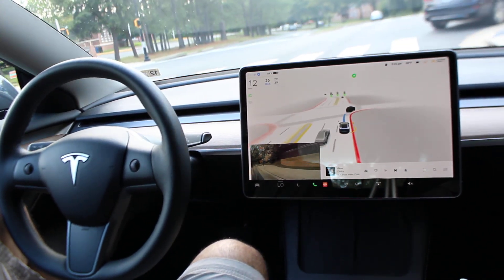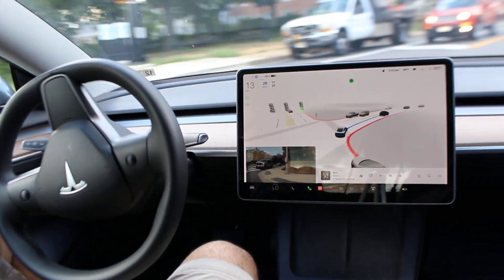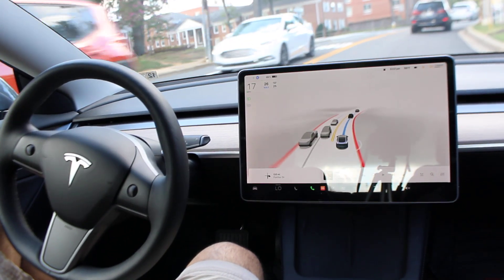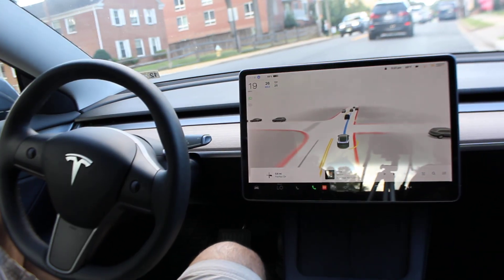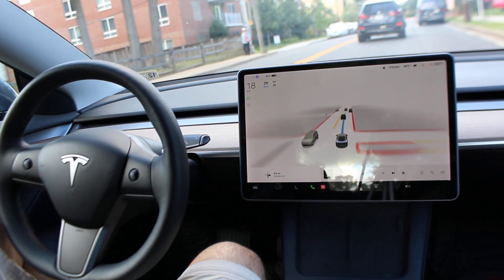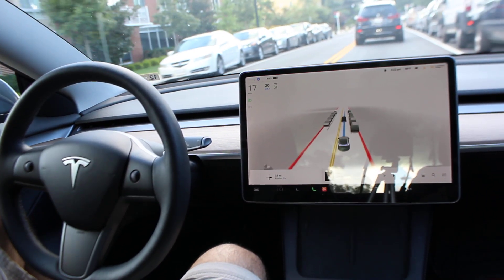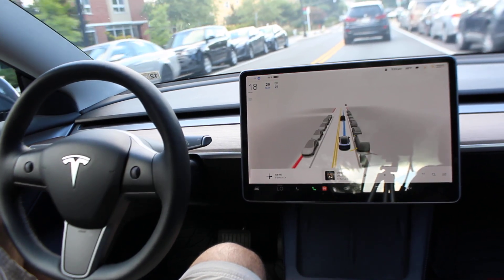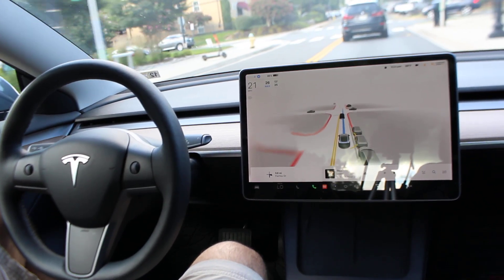I know with the new version 10.69 it's sure to take some improvements, but yeah — nice job with the right turn there. We're on a pretty narrow road now, with a lot of cars parked on both sides, one lane, people walking by.